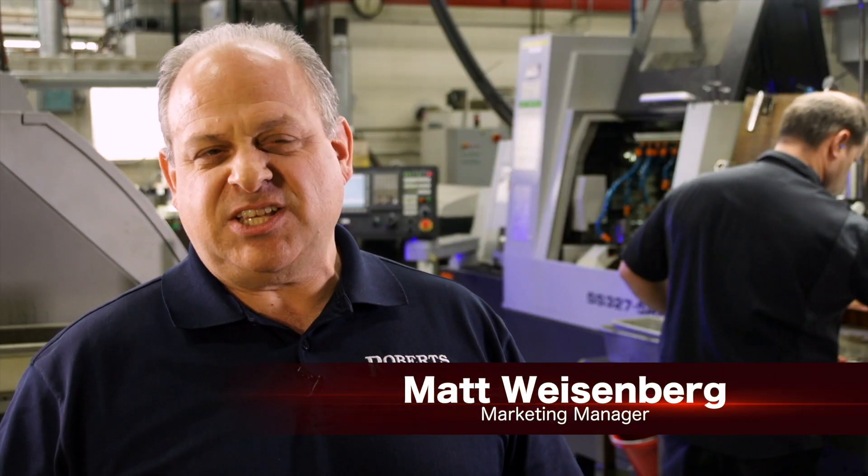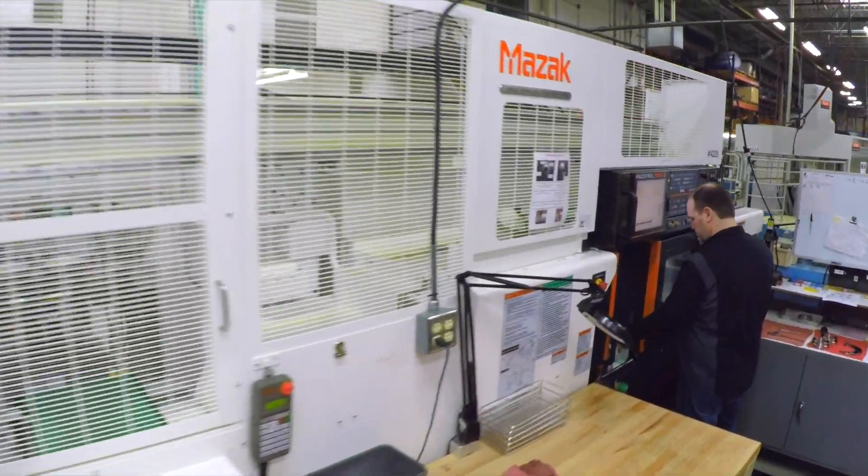Often times a customer will come to us with a requirement. How we achieve that requirement, they rely on our expertise. At Roberts, we like to try to be a low-maintenance supplier. That means we deliver on time, we deliver quality parts, we help solve problems.